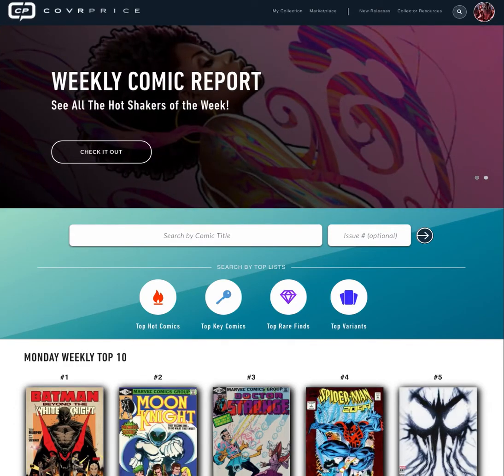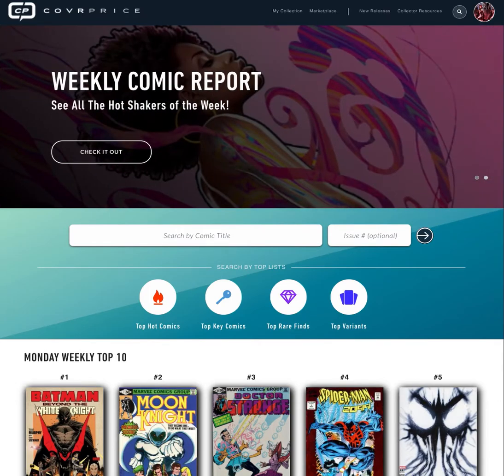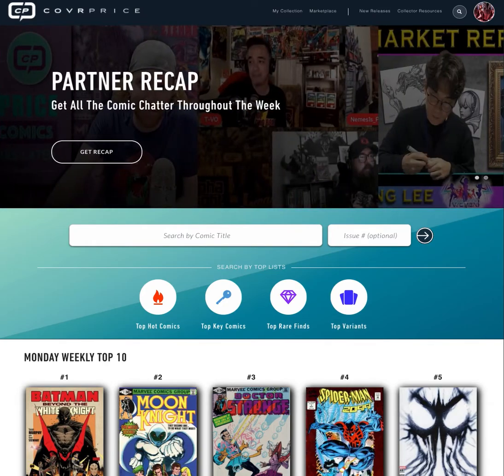Thanks for clicking the link and checking us out. Today I wanted to walk you through some of the key features of CoverPrice. CoverPrice is a collection management system and a comic book price guide where you can put all of your comics in your collection and we'll track actual sales data to let you know what everything in your collection is worth.